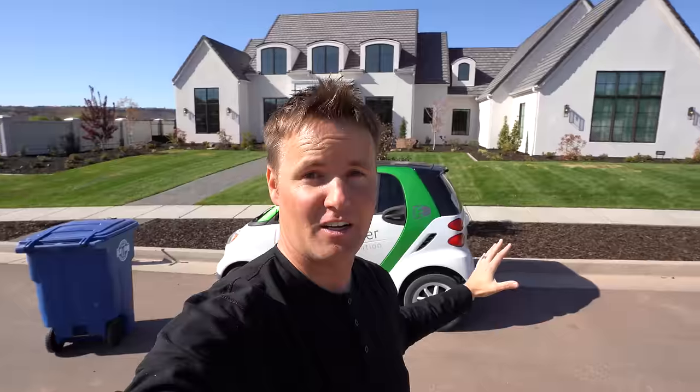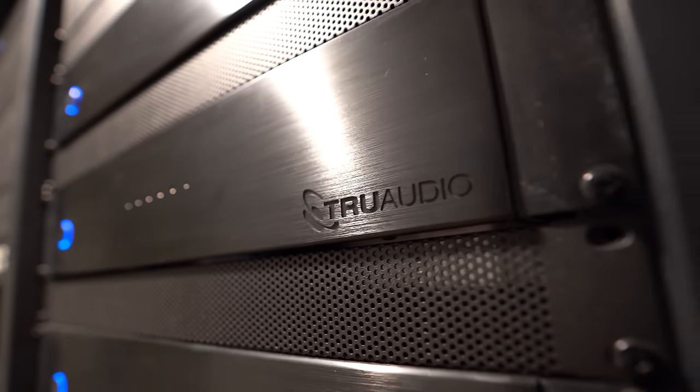Thanks to Heartwalker Automation for installing all of this into our house, and TruAudio for sponsoring this video and putting amazing speakers inside our house and in the backyard. Before we even get inside, we have to stop at the front door to show you what kind of things we did.